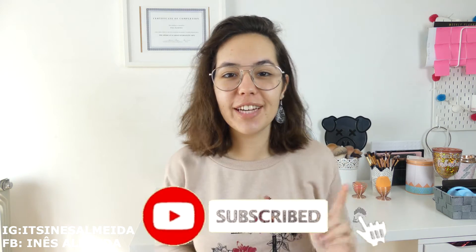Hi! If you are new, welcome! My name is Ines and if you are interested in learning how to develop yourself through makeup and fashion, please subscribe to the channel and click the bell icon to get notified when I post a new video every Saturday.